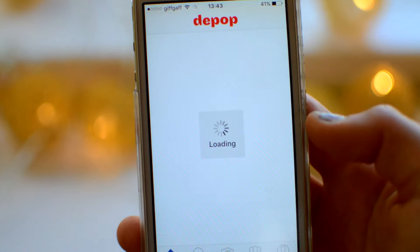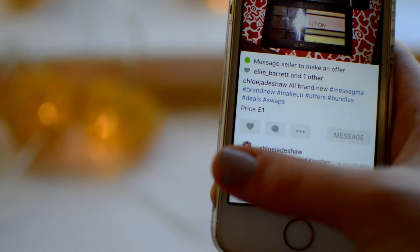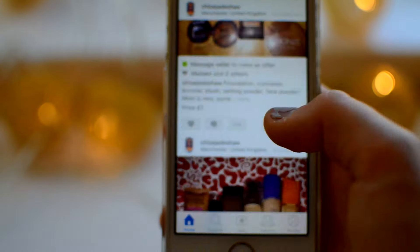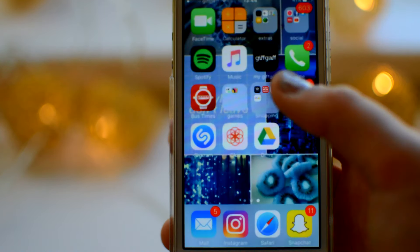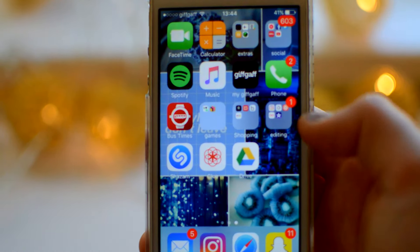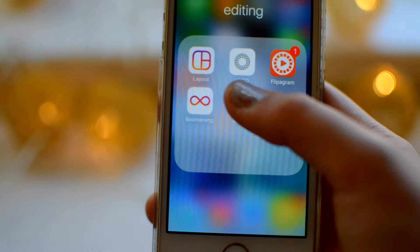Then I have my shopping folder which has Superdrug, Depop, Boohoo, and eBay. Most of the time I'm on Depop — the others I don't really use as much currently. And that is my shopping folder.